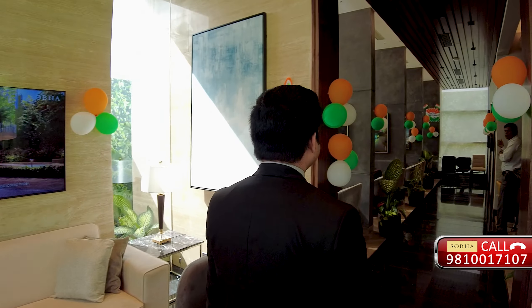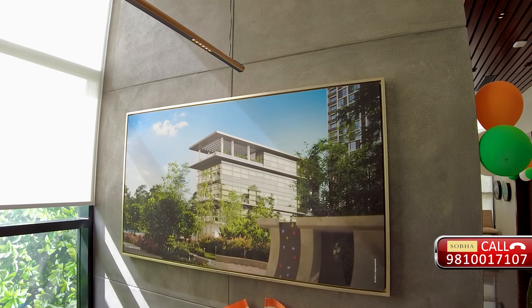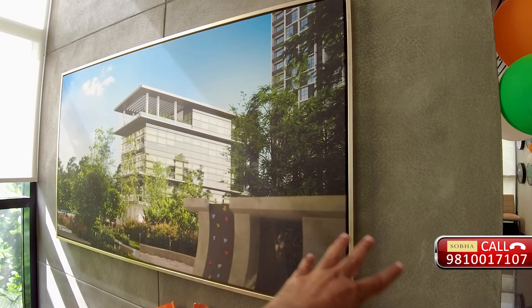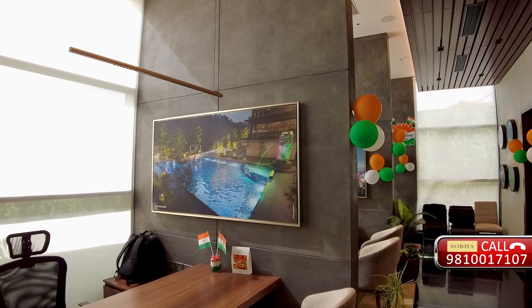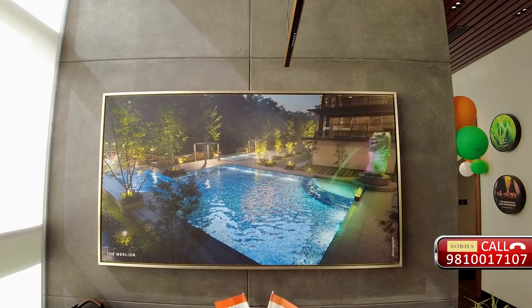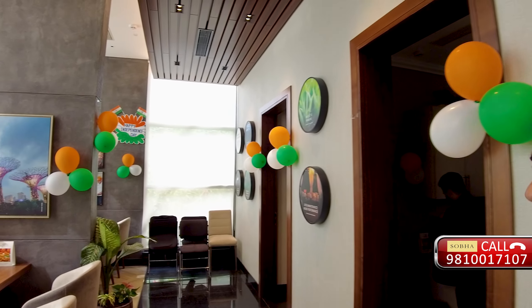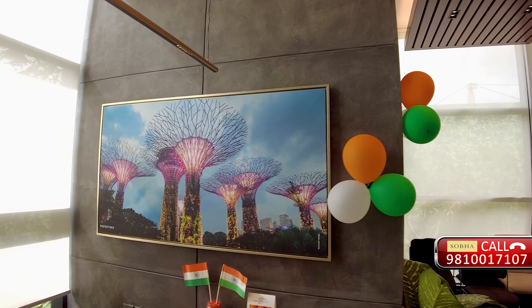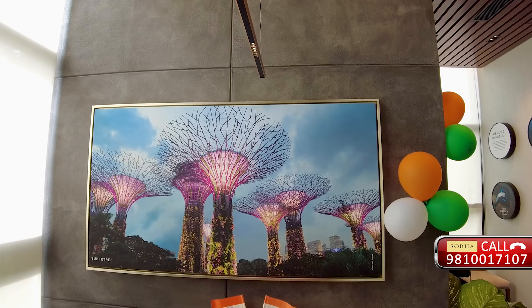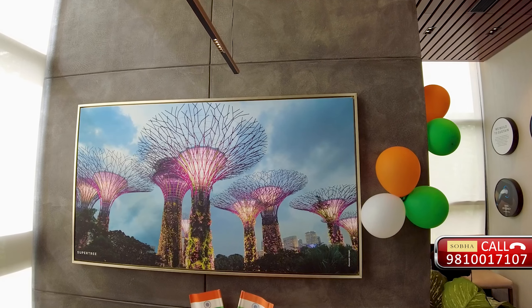Let me take you through the pictures. Here is a clubhouse - this is how it is going to be. We have a children's play area right next to the clubhouse, and we have the pool - it's like a Merlion statue pool. We wanted to get a Singapore theme. The entire project is Singapore theme based, not only in terms of the name but also in terms of the amenities. These are super trees - you will see them in Singapore - and they would be here in this Sentosa project also.